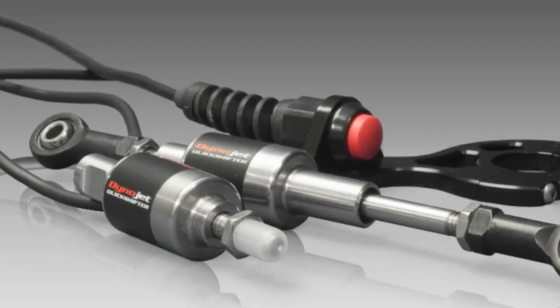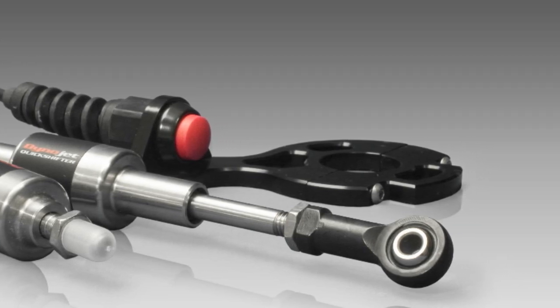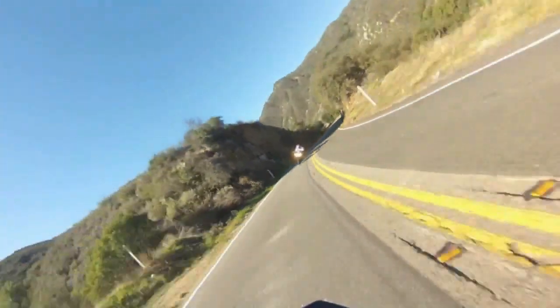Like the quick shifter, the slipper clutch is not just a gimmick to show off. In fact, it is necessary equipment to have on modern-day big bikes, as it can provide a huge contribution in enhancing safety and ride experience.